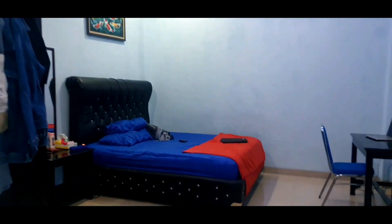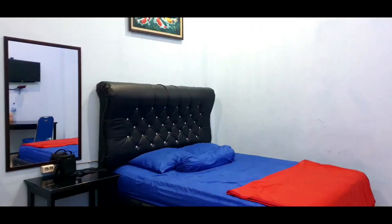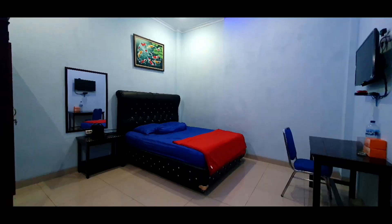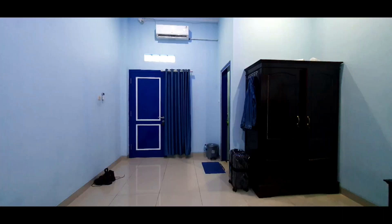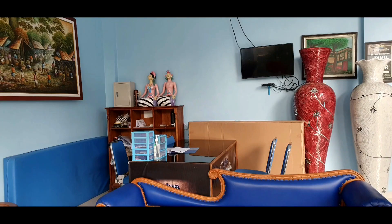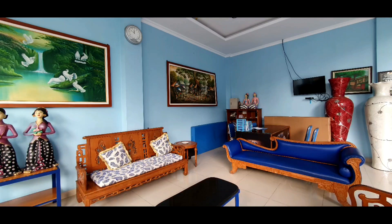Kemarin aku dapat kamar 203, dan tadi aku udah tunjukin di setiap sisi dari kamar yang aku tempatin. Oh ya, di sini mereka kayaknya cuma punya satu kunci untuk satu kamarnya. Sehingga ketika kita minta bersihin, kita harus tinggalin kunci kamar ke staffnya, dan nanti pas pulang kita ambil lagi seperti itu.